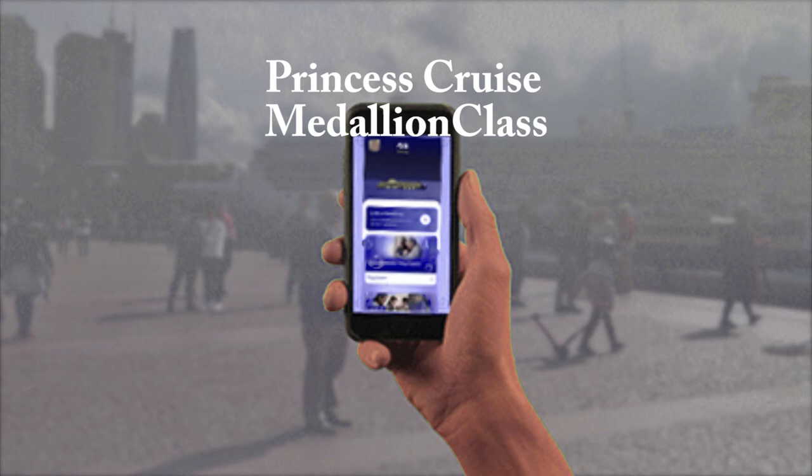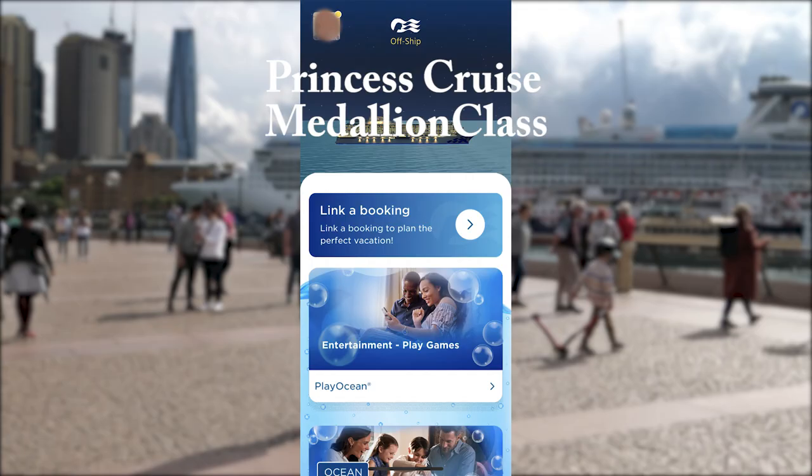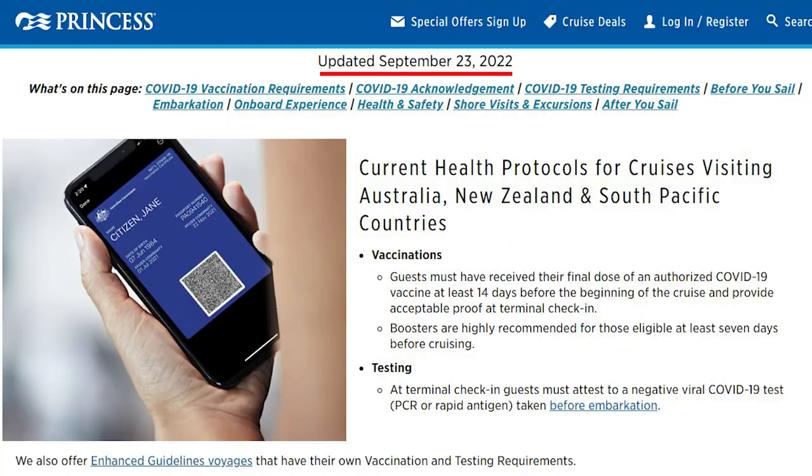At home before this journey, we uploaded our COVID-19 vaccination records through Princess's Medallion Class app, while filling out some entry questionnaires required by both the cruise liner and the Australian government.